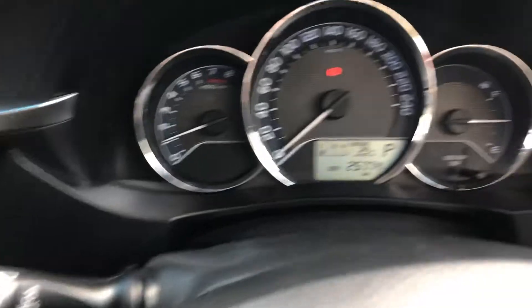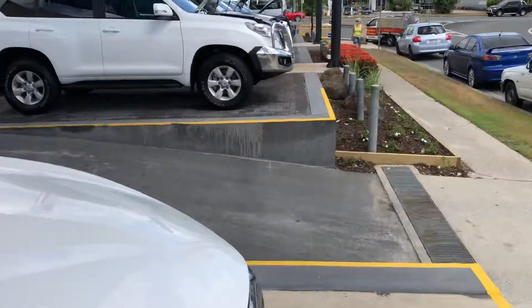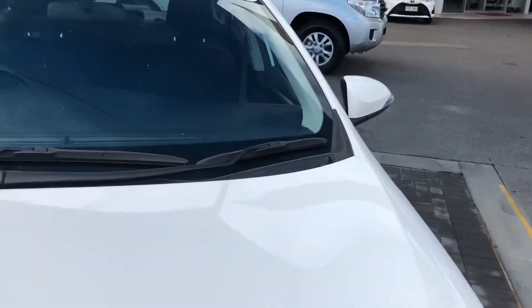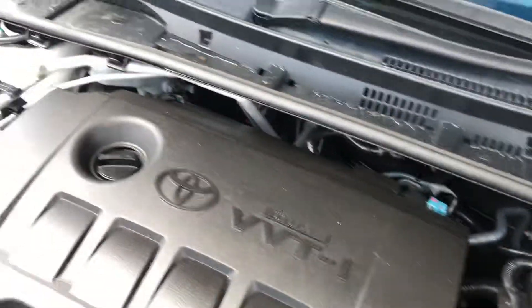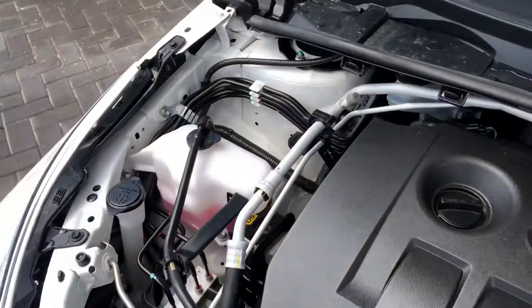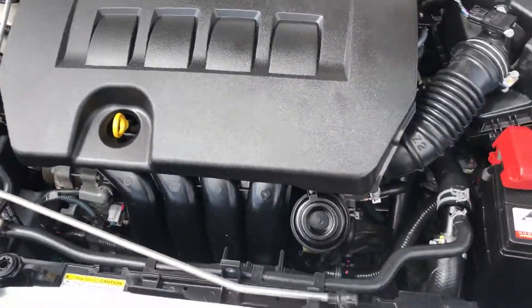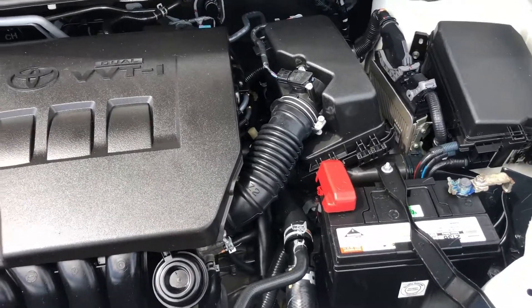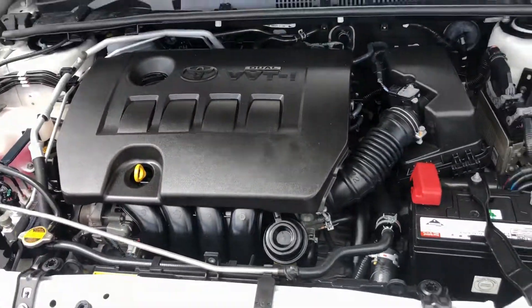The seats are in excellent condition as well. I'll show you underneath the engine bay just so you can see — for peace of mind. As you can see, it's nice and clean. It's a four-cylinder Toyota engine — very fuel efficient and very reliable. With such low kilometres, you're going to get very good resale value when you do sell it, or if not, you've got a very low-kilometre car that hasn't been driven much at all.